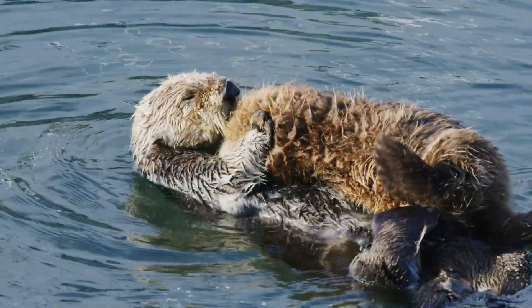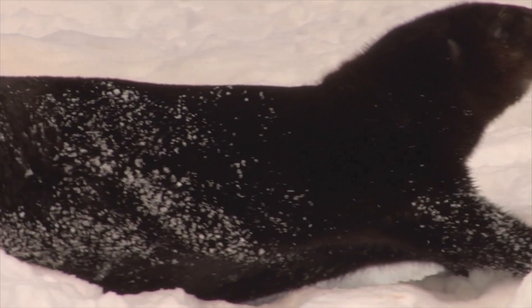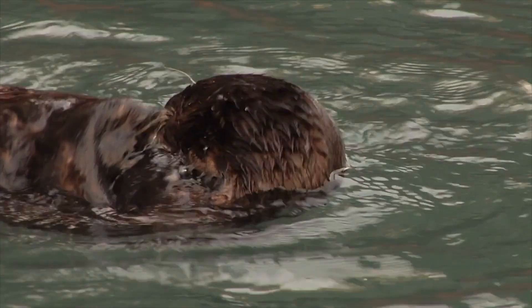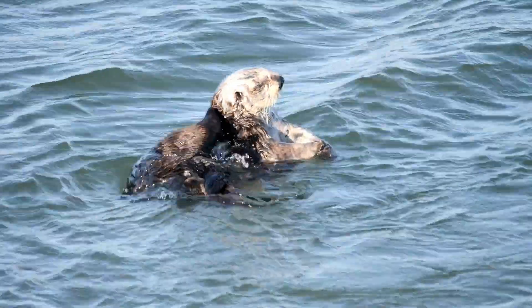Grooming is a critical part of an otter's life. With the densest fur in the animal kingdom, they rely on this fur to keep warm, as they lack blubber. A healthy sea otter's fur is so well-groomed that water never touches their skin. Even their pups have a special lanugo coat that keeps them afloat, as they can't swim well initially.